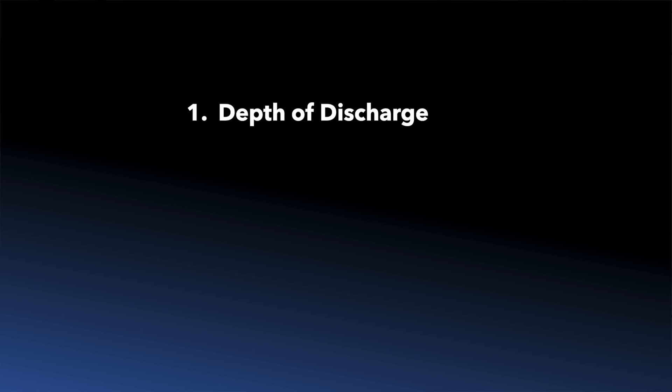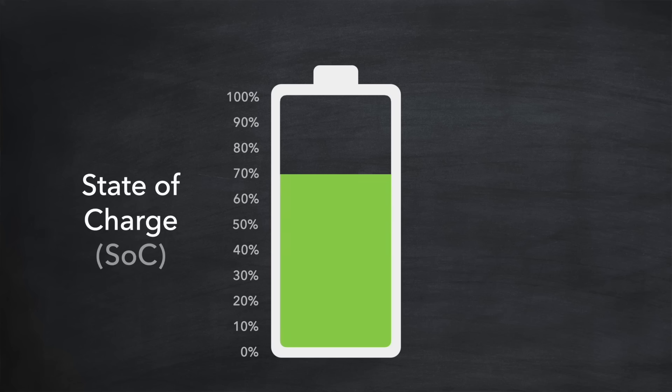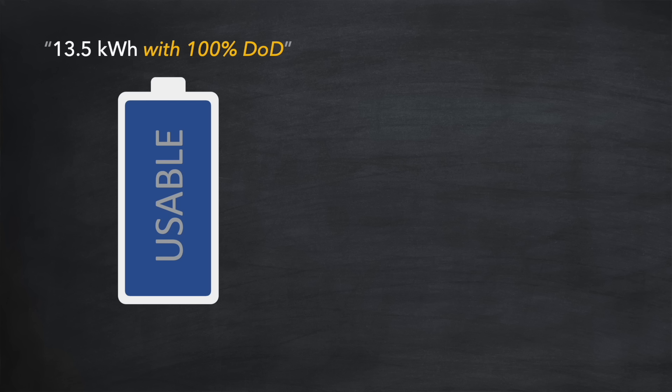The first is depth of discharge. While state of charge represents the percentage of energy currently stored in a battery, depth of discharge is its counterpart, indicating the percentage of the battery's capacity that has been used since its last full charge. For example, a battery at 70% state of charge has a 30% depth of discharge. For lithium-ion batteries, routinely discharging beyond an 80% depth of discharge can significantly reduce the lifespan. The good news is that most home batteries available today are advertised with 100% depth of discharge.